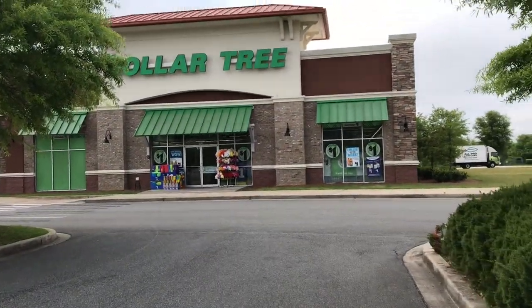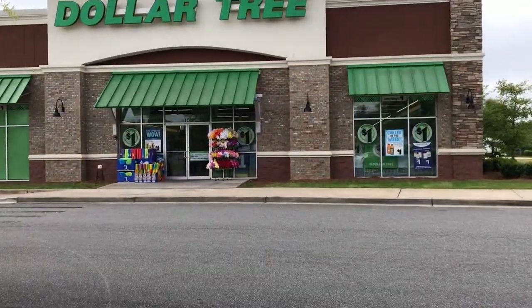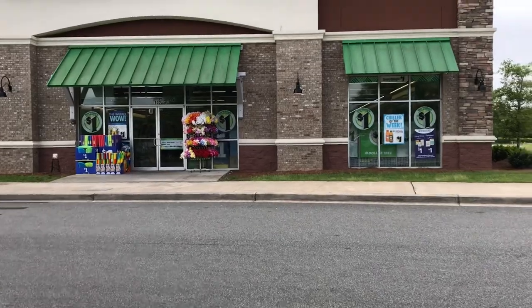Okay guys, so we are back at Dollar Tree today. I have a few coupons that I want to use and a few that I want to see if they actually have at Dollar Tree, so we're gonna go in and see what we can find.